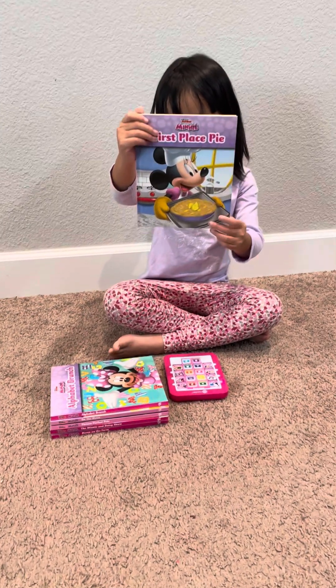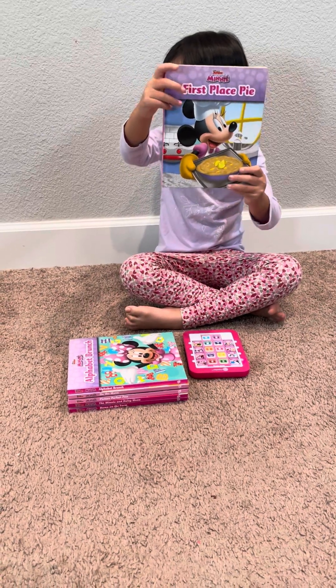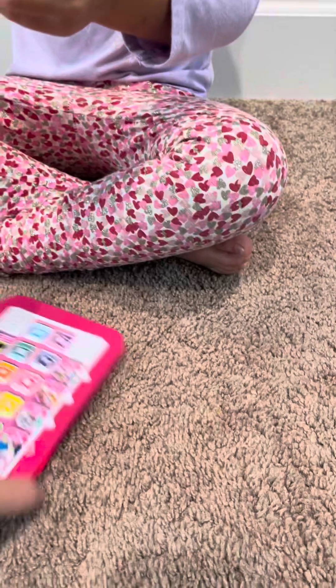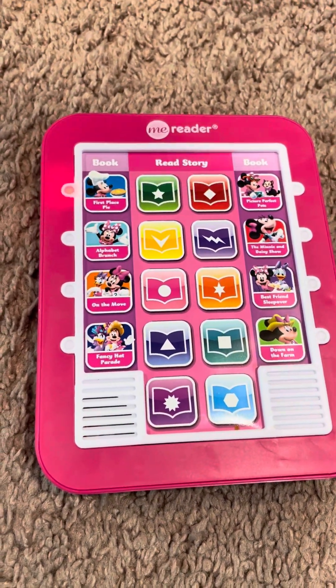Hi everybody, this is Jolene and she wants to show you her Minnie Mouse books with a Me Reader, which she's going to use to read the titles out.